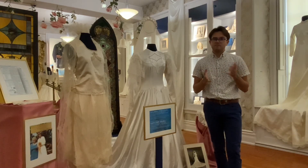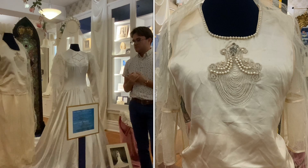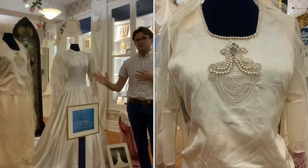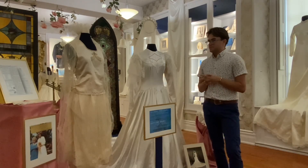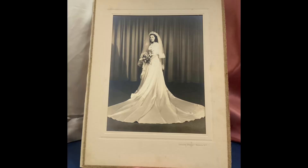Her original name is Hoffman. It's a very 1920s gown — it has a dropped waist with the very 1920s hemline, so it's a very spectacular gown and it's in great shape. And then this is her daughter, Madeline Thompson, from 1949.